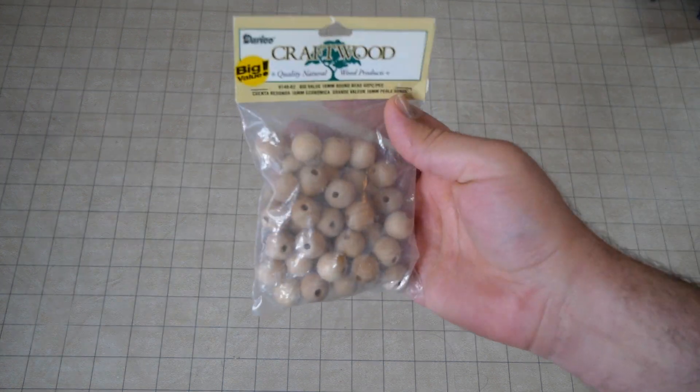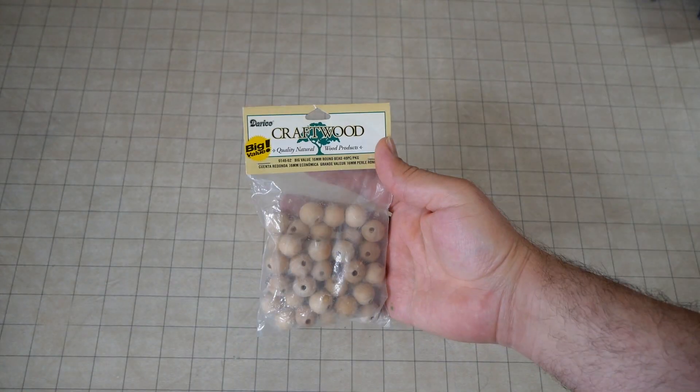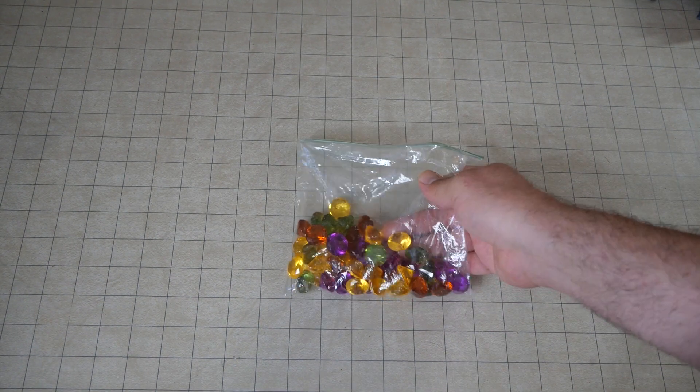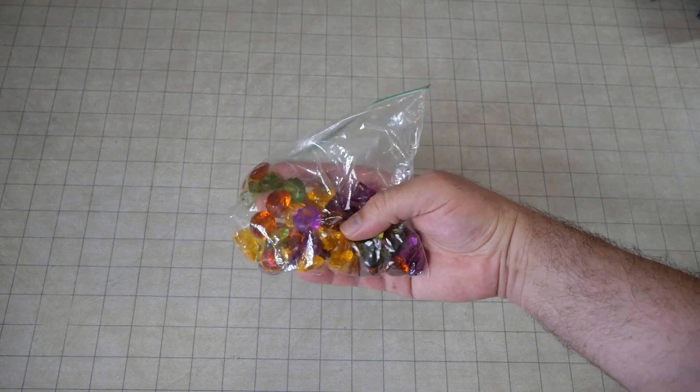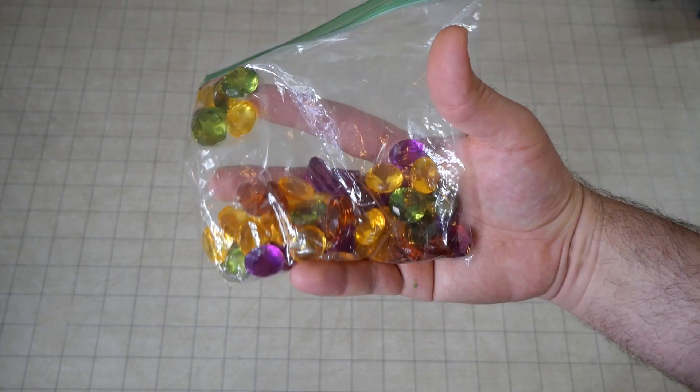Speaking of little bits and bobs, I got some craft wood — actually these are beads, craft wood beads. Which are always nice. And some interesting colors of the little craft gems that you see everywhere.